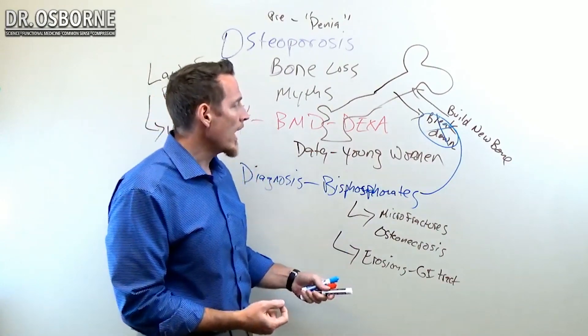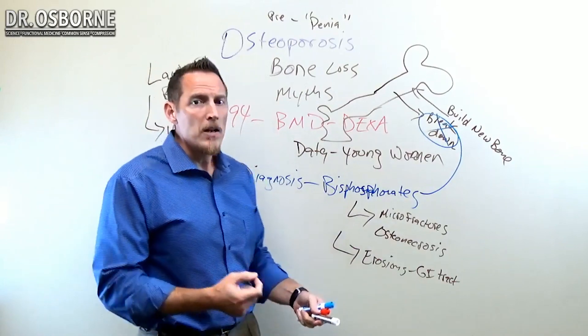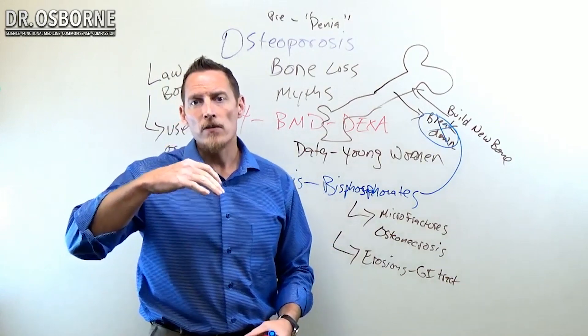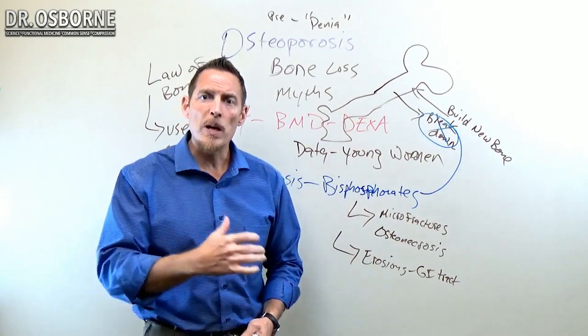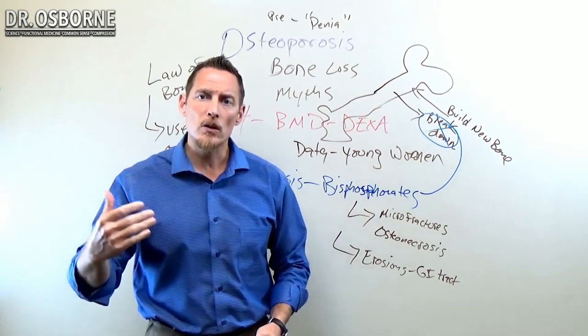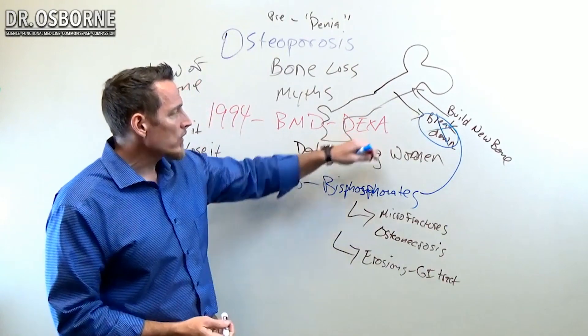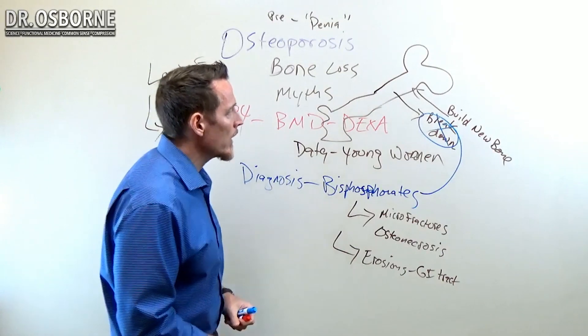A study out of Leeds University found that 63% — or rather the vast majority — of fractures actually occurred in people that had the highest bone density scores. So using bone density via a DEXA scan to evaluate your bone health is a poor idea.